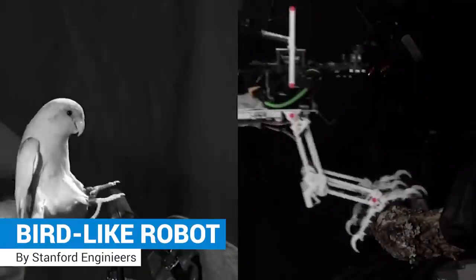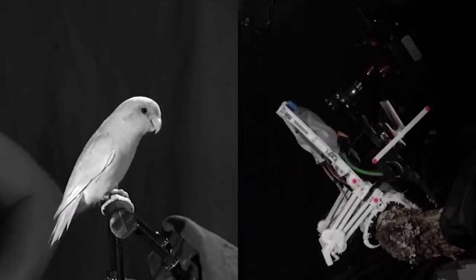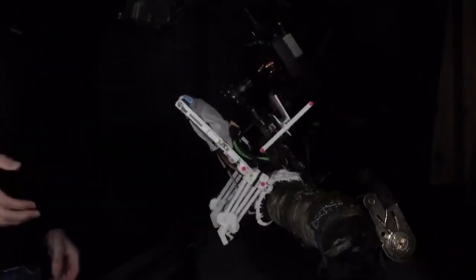A bird-like robot that can land on almost all forms of branches and perch like birds.